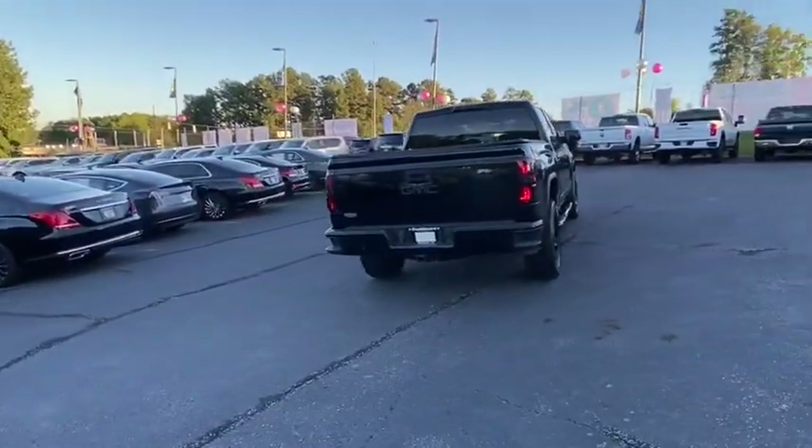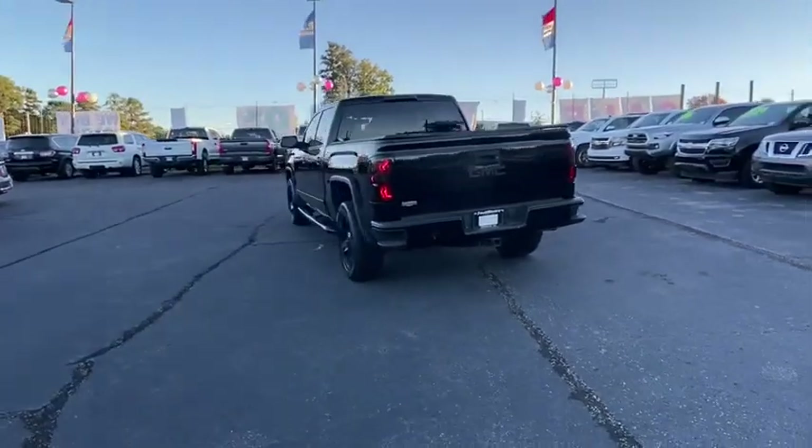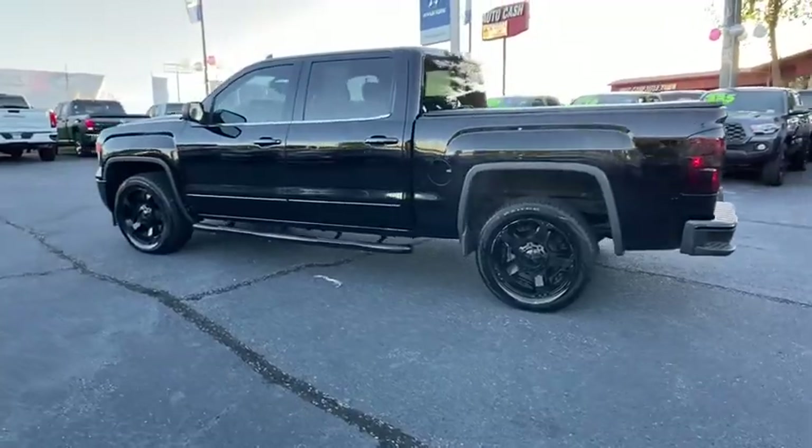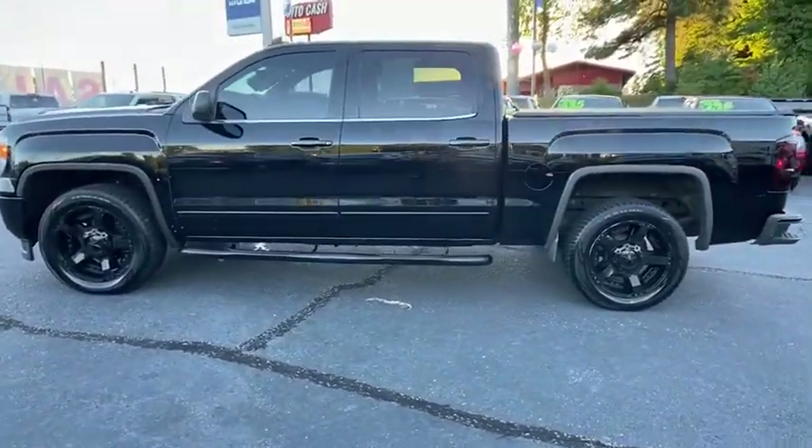Sierra 1500 now comes with an automatic transmission that combines high max hauling capability with precise control. This vehicle has less than 100,000 miles.